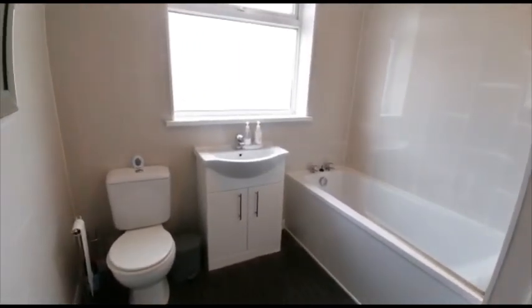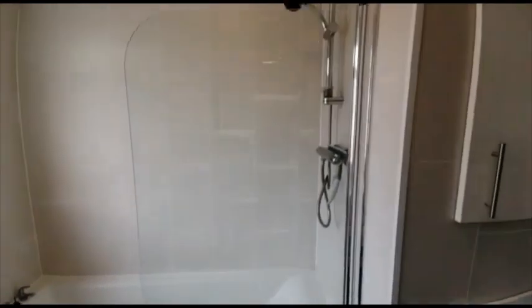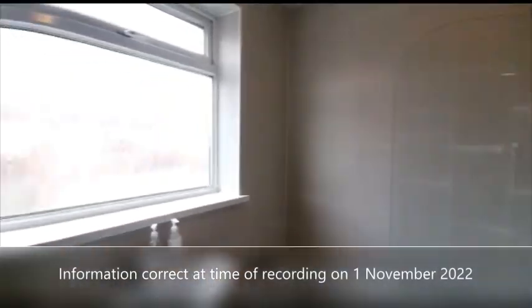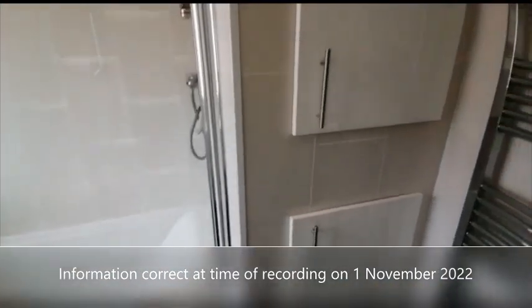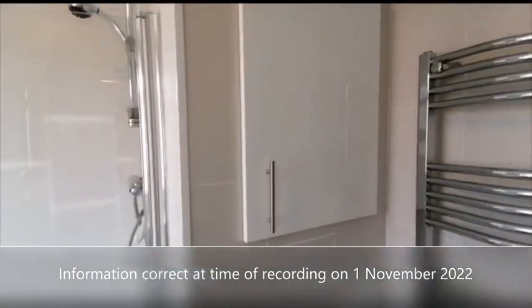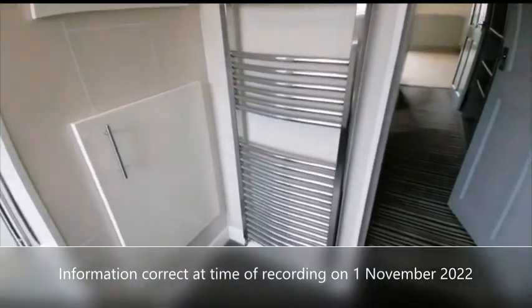Finally we've got the family bathroom with a panel bath and overhead shower. It's a nice fully tiled room. These cupboards house the boiler and we've also got a heated towel rail as well.